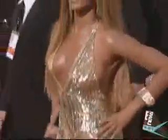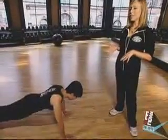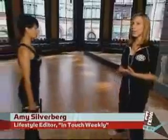First up, something called spider-man push-ups. You're going to want to get into a traditional push-up position, but Christina is going to bring her knee up to her elbow and then do the push-up with her knee in this position. For Beyoncé's famous booty, do forward and back lunges, holding about five pound weights.